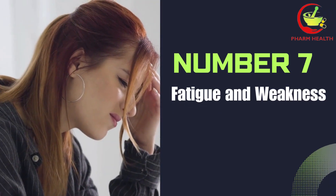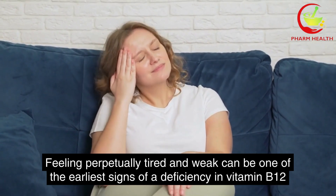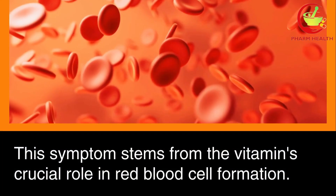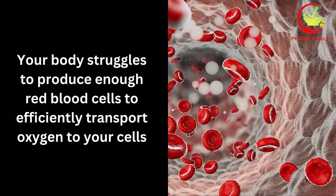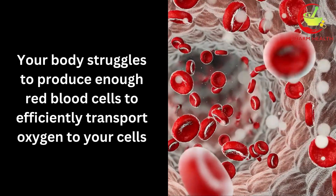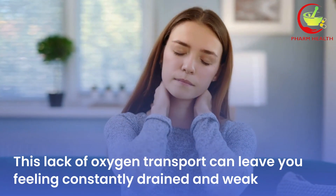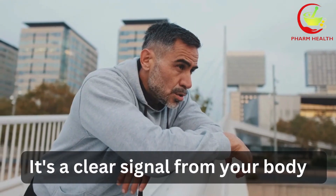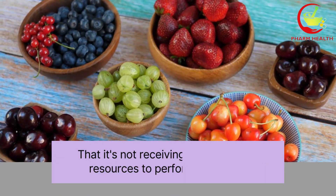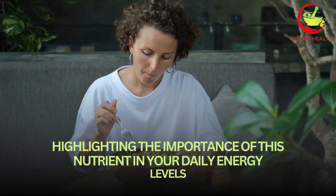Number seven: fatigue and weakness. Feeling perpetually tired and weak can be one of the earliest signs of a deficiency in vitamin B12. This symptom stems from the vitamin's crucial role in red blood cell formation. Without sufficient vitamin B12, your body struggles to produce enough red blood cells to efficiently transport oxygen to your cells. This lack of oxygen transport can leave you feeling constantly drained and weak, even after getting plenty of rest, highlighting the importance of this nutrient in your daily energy levels.